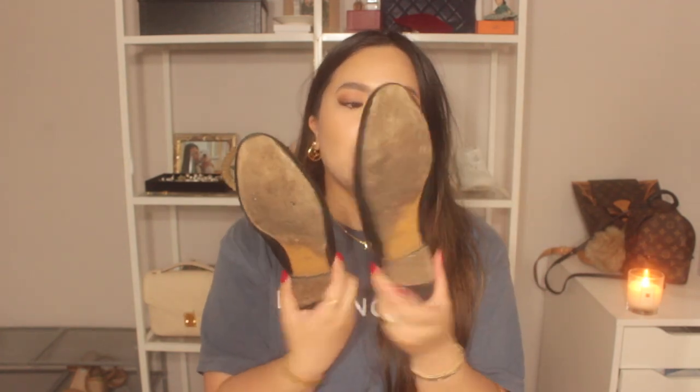The next pair are these Gucci loafers — basically my work shoes. They're pretty worn as well; I should probably get a new pair. They look great with dark jeans, light jeans, black jeans, even work slacks. I like that they don't have a back so I can slip them off. They're in a size 37 and a half — I typically wear 37, 37.5, or 38 depending on the shoe.